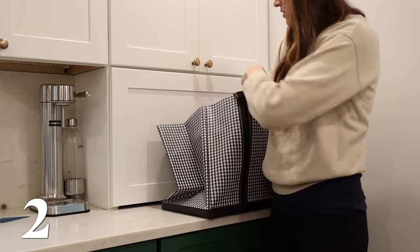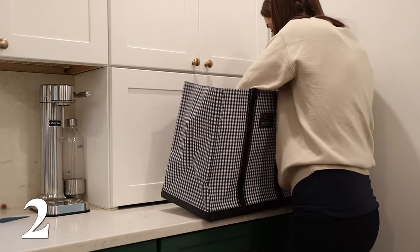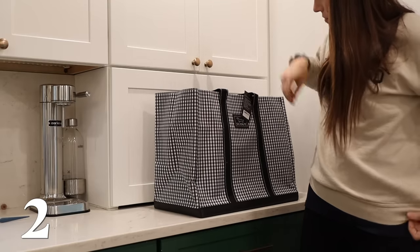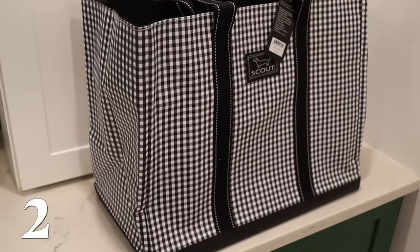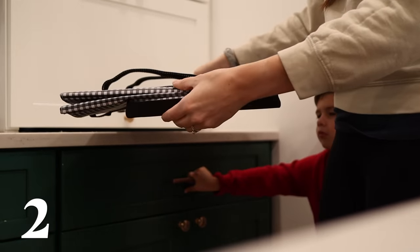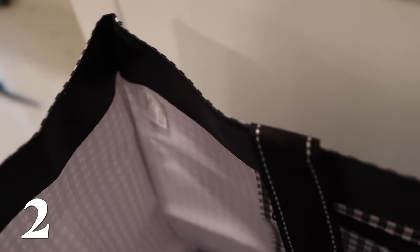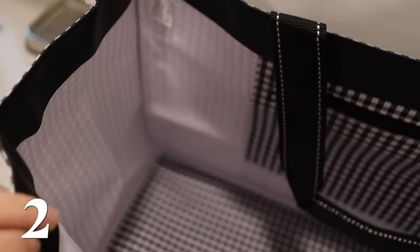Next on my list is the Scout bag. It's a very versatile carry-all tote for traveling, camping, kids, whatever. It is very lightweight but super strong. It collapses for easy travel, it's easy to wipe clean, and it's made of a water-resistant material, basically kind of like tarp. It's just a very, very great gift.